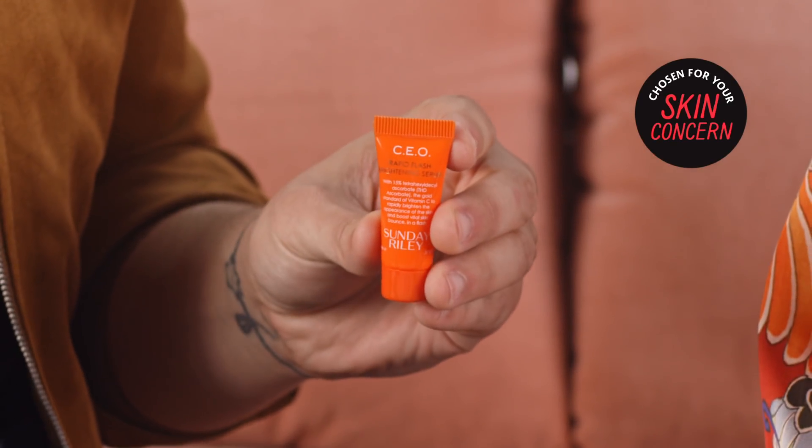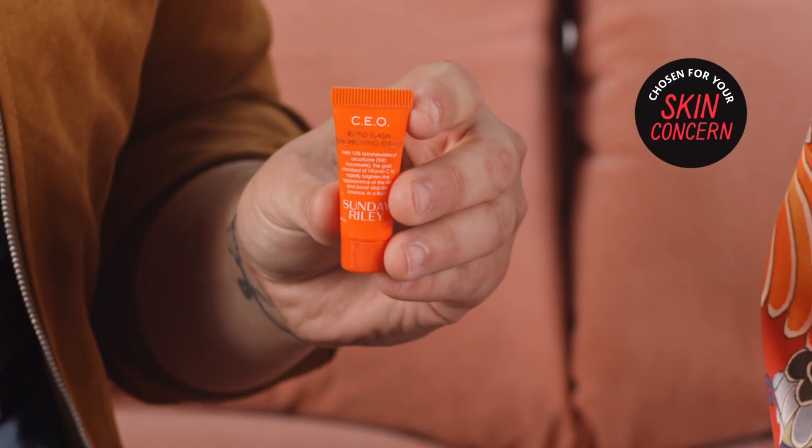So next up we have an amazing product from Sunday Riley — this is the CEO Rapid Flash Brightening Serum. It's packed full of 15% Vitamin C, which is gonna do amazing things for the skin. It's gonna brighten, and it even brightens under eye before you apply your concealer. And it has an amazing citrus scent. The next product actually includes another one of the dermatologist's gold standards, which is retinol.